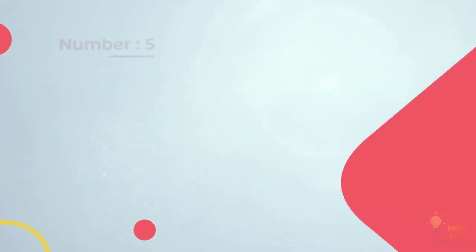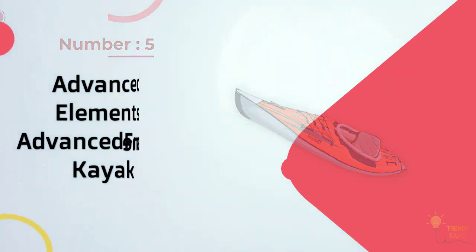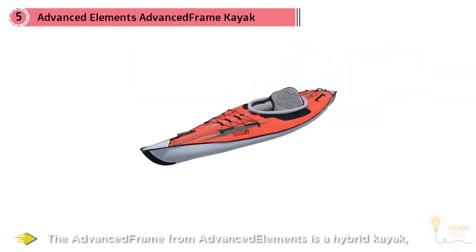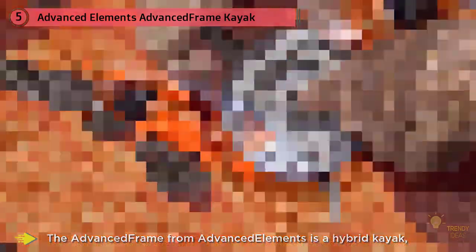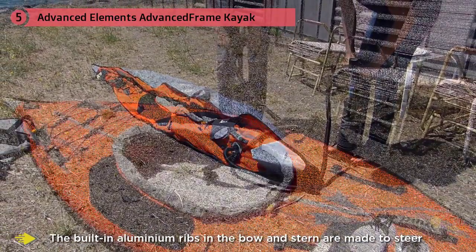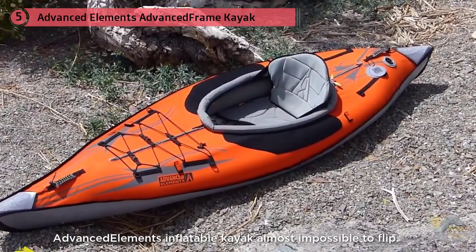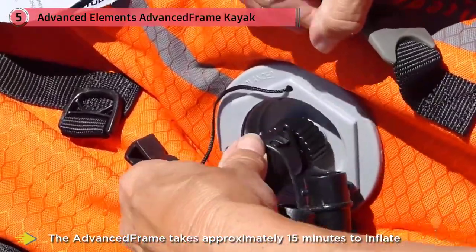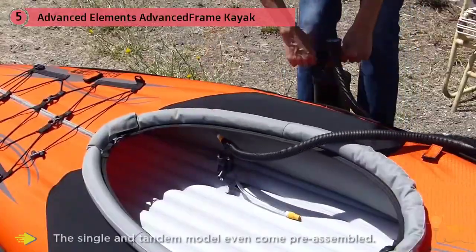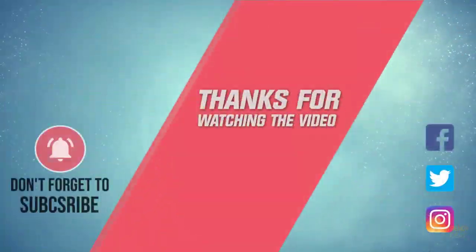Number five: the Advanced Elements Advanced Frame Kayak. The Advanced Frame from Advanced Elements is a hybrid kayak — somewhere between an inflatable kayak and a folding frame kayak. Built-in aluminum ribs in the bow and stern are designed to steer through water and cut through waves almost as well as a hard shell kayak, while the wide 32-inch base makes it nearly impossible to flip. Users still enjoy the portability of an inflatable kayak. The Advanced Frame takes approximately 15 minutes to inflate and 10 minutes to deflate, and fits comfortably in the back of a car. It features an adjustable padded seat for extra comfort on longer journeys, and unlike most inflatable kayaks, the AF has a multi-layered construction for enhanced durability and puncture resistance. For more details, click the link in the description.